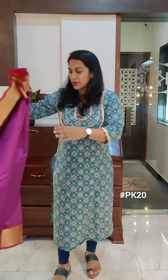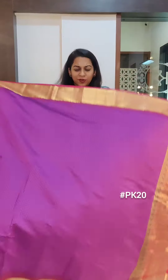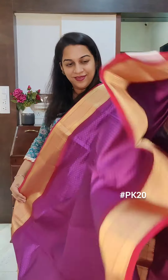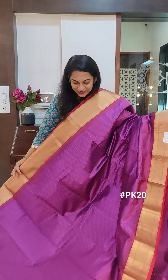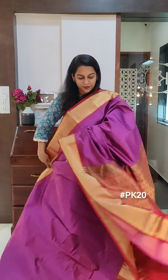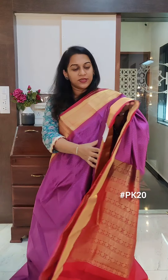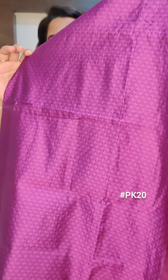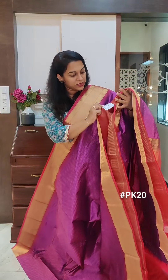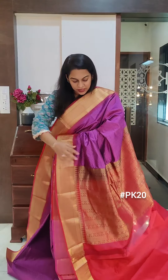Moving on to the next one — a beautiful magenta purple, a very beautiful colour. It has a pinkish maroon coloured border and pallu. Just look at the combination — such a different combination. This saree also has self texture on it. The price of this saree is 7000 plus GST. If you like it, please take a screenshot and send it to me on WhatsApp.